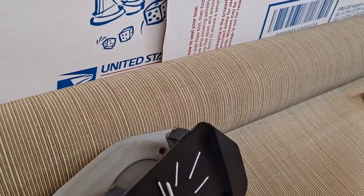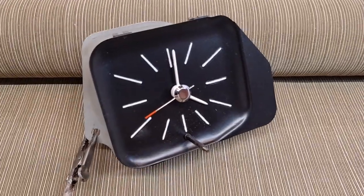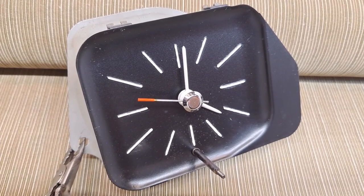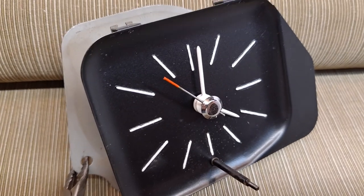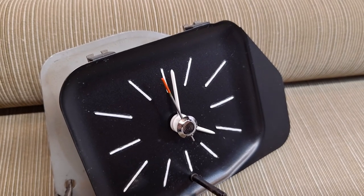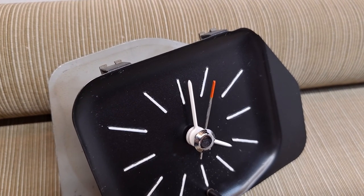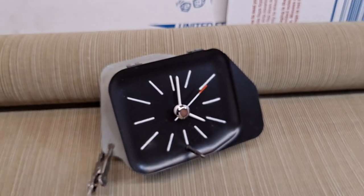I'll go ahead and actuate the clock, and we can see the incremental movement of the hand. If we listen real close, you can possibly even hear the tick-tick-tick sound in the video, which I can hear very clearly in person. The clock is currently set to about 4:01, 4:02, and it'll stop somewhere near there.